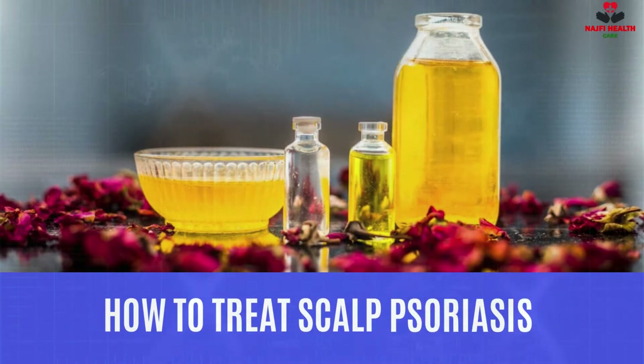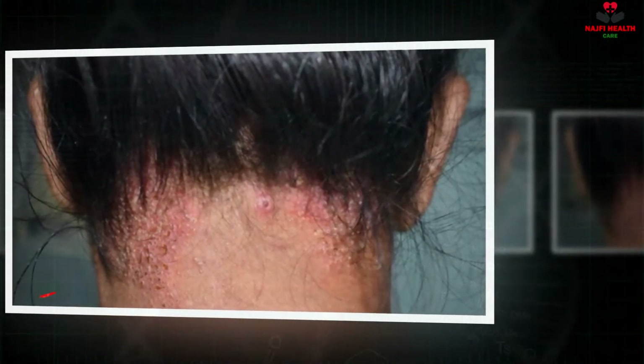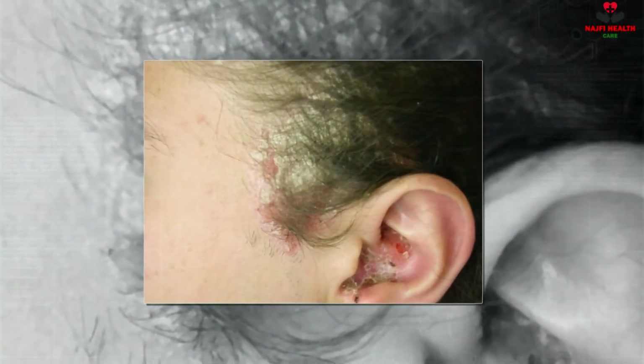How to treat scalp psoriasis: A dermatologist may be referred to diagnose and treat the condition. Topical corticosteroid medications are the most common treatment for scalp psoriasis. You can also use other topical medications such as vitamin D, retinoids, shampoo with coal tar, and anthralin. Because hair on the scalp can make it difficult to apply topical medication, you may be prescribed liquids, gels, and foams to treat psoriasis.